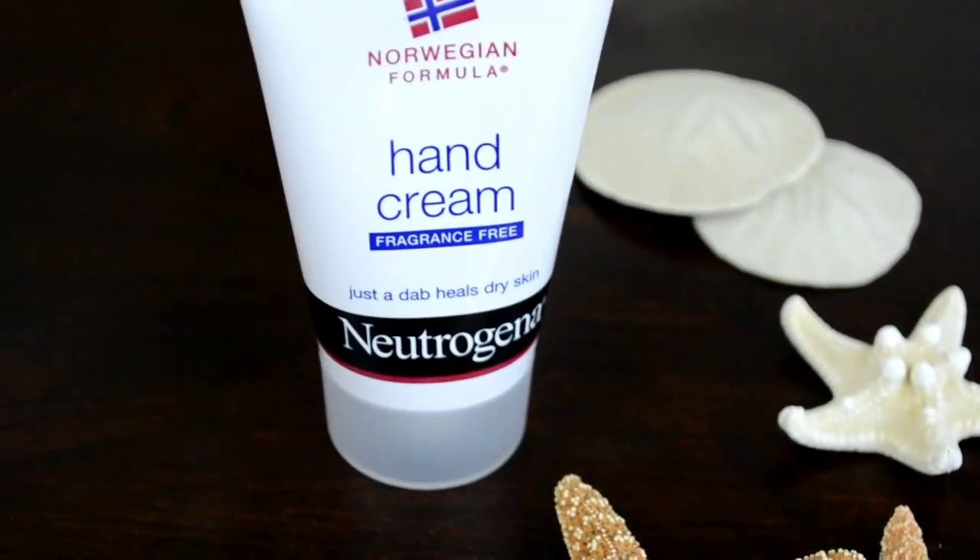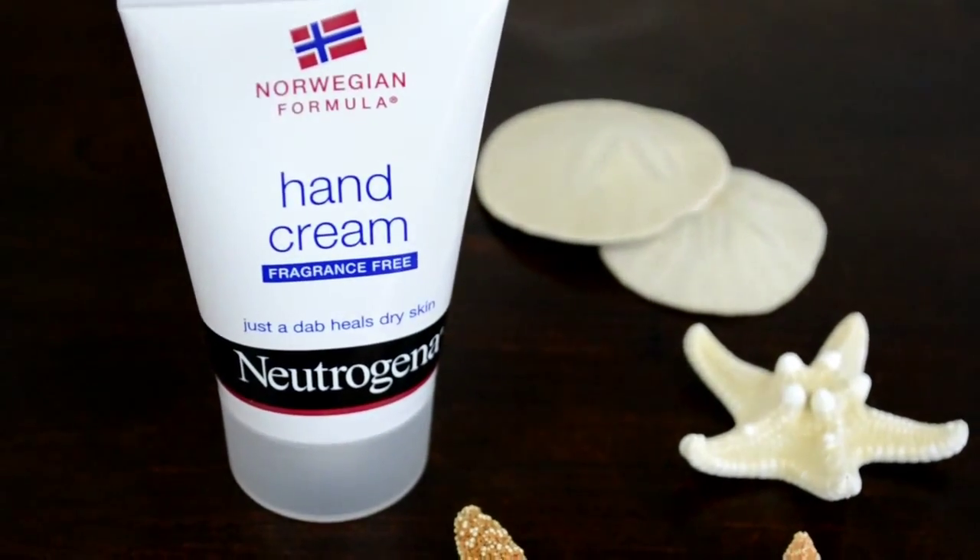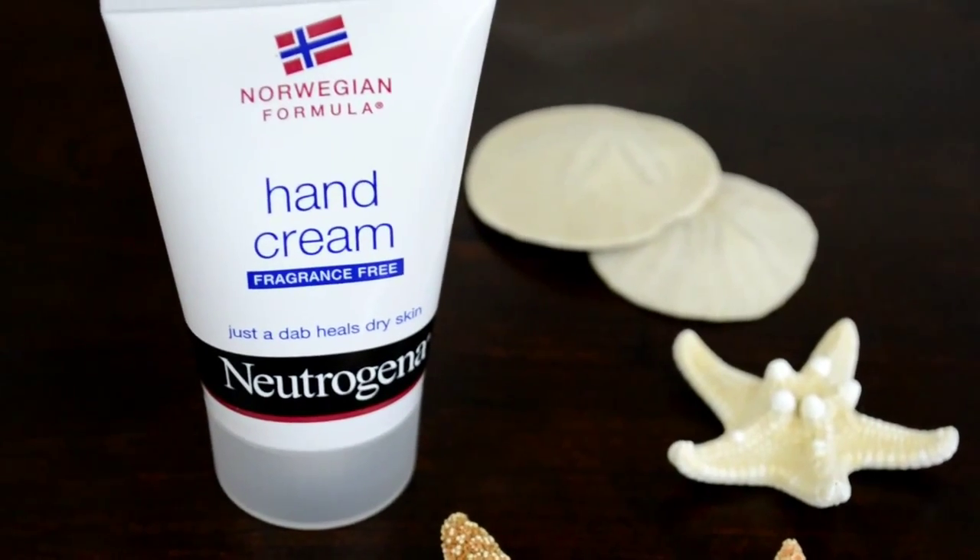Since I work at Starbucks, I'm constantly washing my hands and using sanitizer at work, so my hands were literally disgusting — so dry, like alligator skin with red patches. My mom recommended this Neutrogena Norwegian Formula hand cream, fragrance-free, because you can't wear fragrance at Starbucks. You just need a little bit and it saves your skin so much. My hands are like back to normal. If you work at Starbucks or anywhere you have to constantly wash your hands, go get some of that because it will save your life.